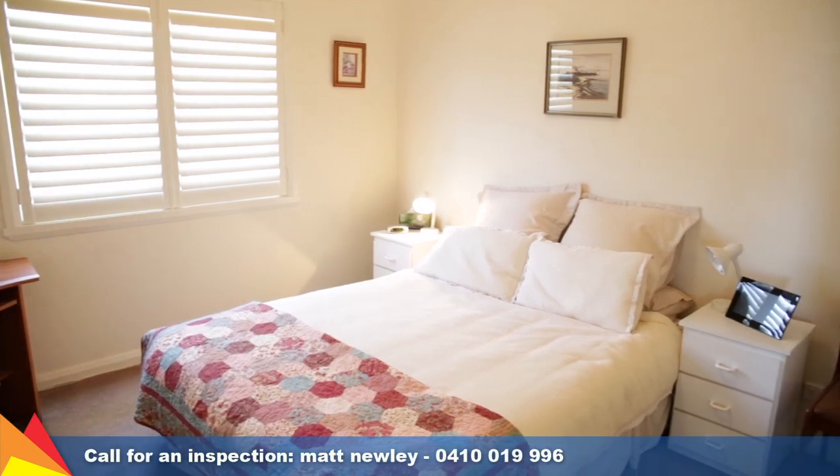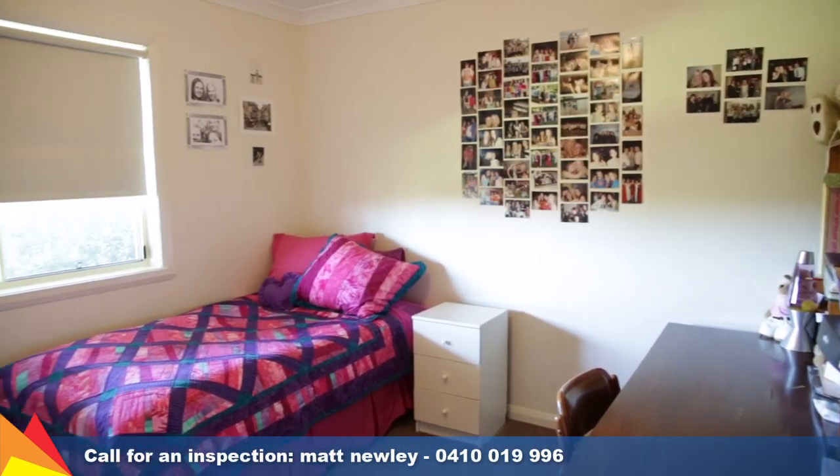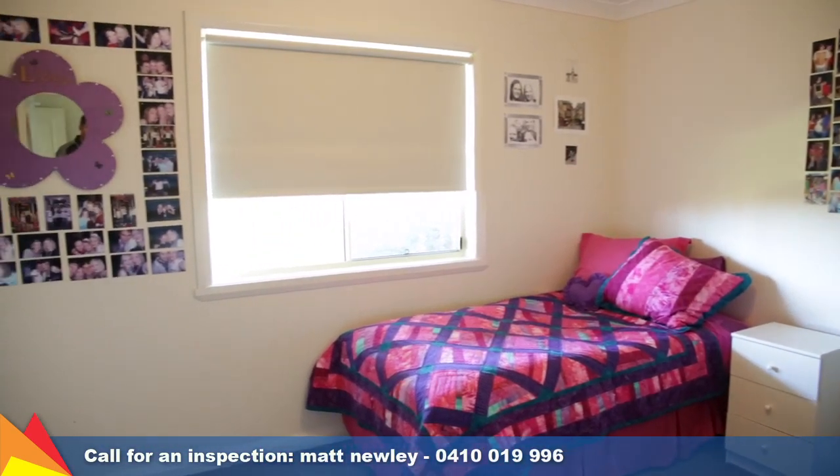Substantial storage throughout the home including built-ins to every bedroom, a walk-in linen cupboard, under-house storage, plus a workshop or storage room.